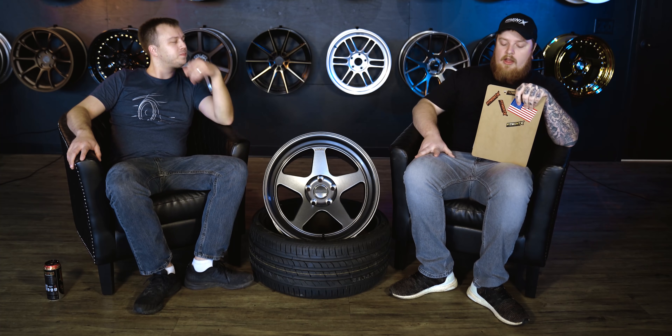All right, that about wraps it up. Thanks for Matt coming on. Don't forget wheels, tires, suspension at FitmentIndustries.com. We'll see you later.